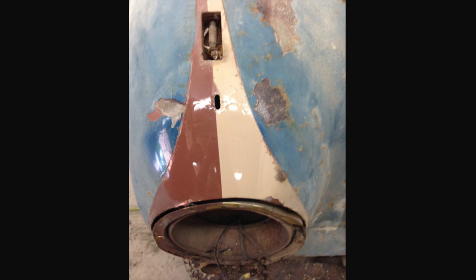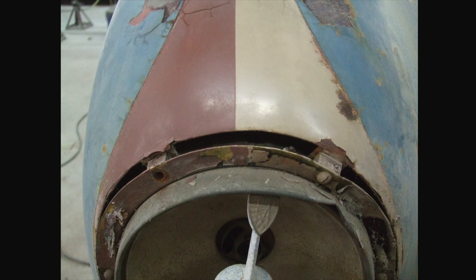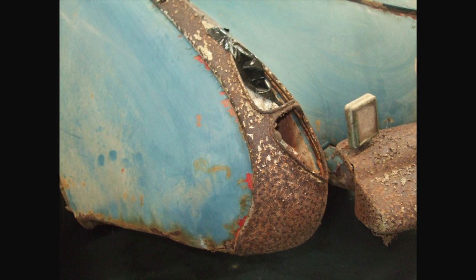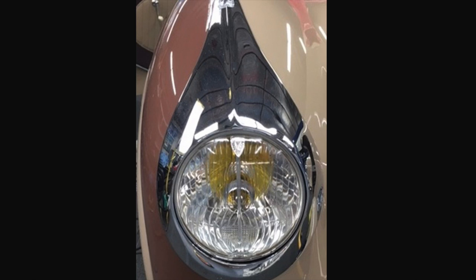Once determined as the car was disassembled, it was easy to see that some — what is now 65, 66, 67 years later — we have duplicated that exact color and matched it perfectly.